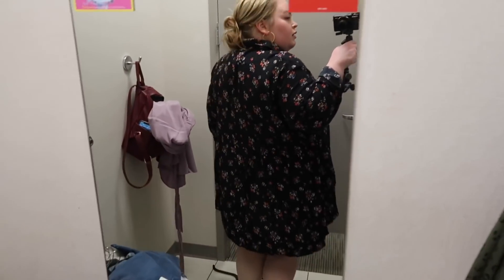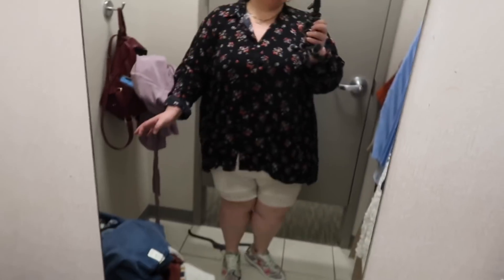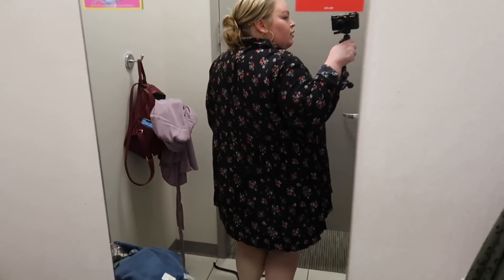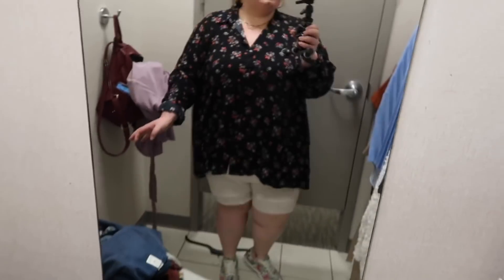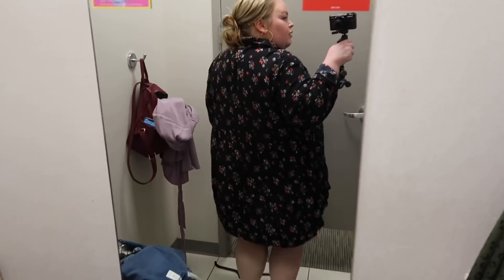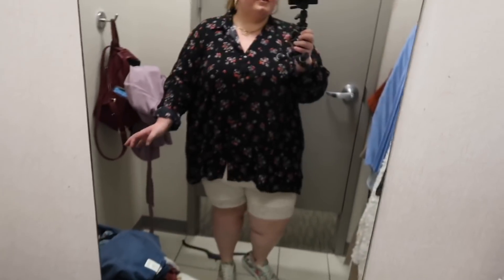The first thing I tried is from their new line called Ana — A-N-A — which is awesome. It goes up to 5X in some things. This top was actually a 5X, and I was surprised how fitted it was. I did love that it was high-low — super long in the back, really comfortable. I love the floral detail, and online after all the discounts it's only $11.49, so it's an amazing price. There are some other colors online as well.